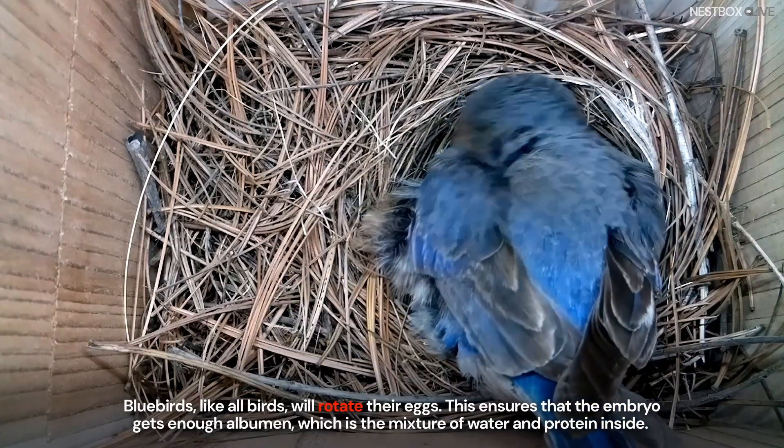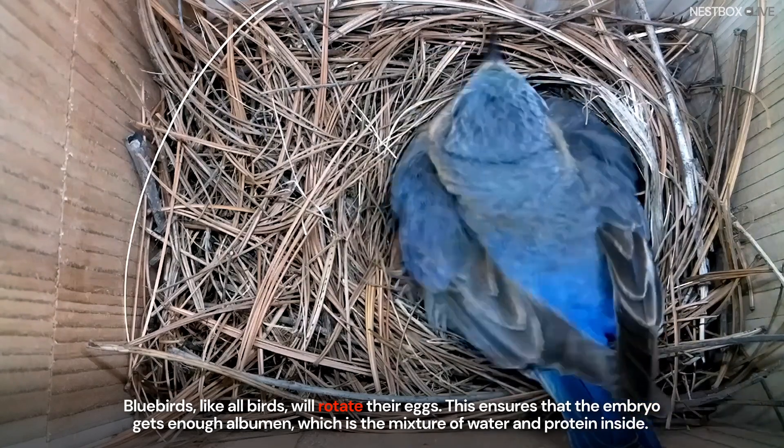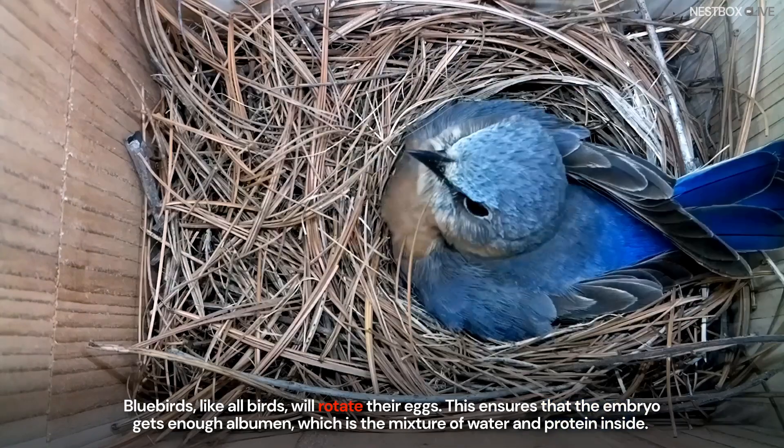Bluebirds, like all birds, will rotate their eggs. This ensures that the embryo gets enough albumen, which is the mixture of water and protein inside.